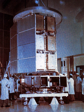HEA-01 included four X-ray and gamma-ray astronomy instruments, known as A-1, A-2, A-3, and A-4, respectively. The orbital inclination was about 22.7 degrees. HEA-01 re-entered the Earth's atmosphere on 15 March 1979.